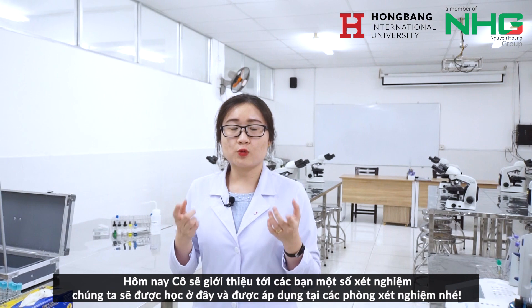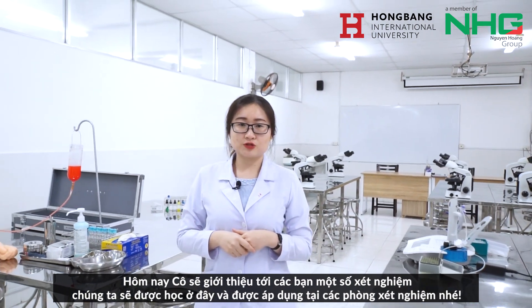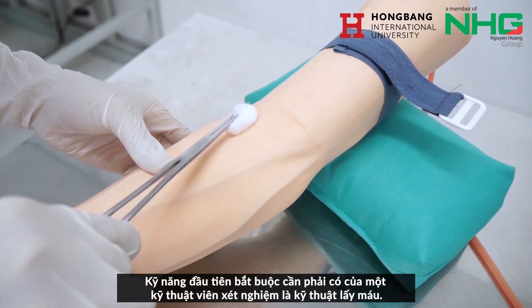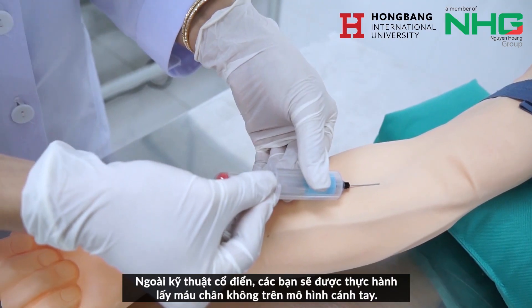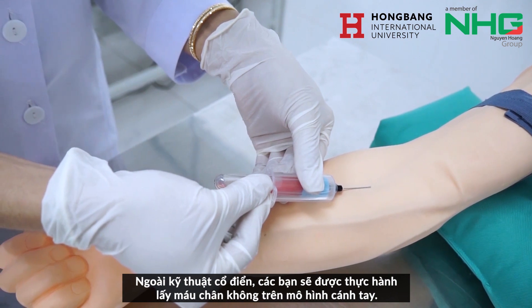Today you will come with me to observe some experiments which are very essential to any lab test. The first one is a compulsory skill for any lab technician: the evacuated blood collection on the arm model, besides the traditional techniques.